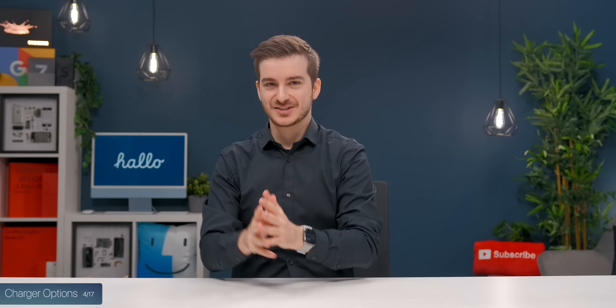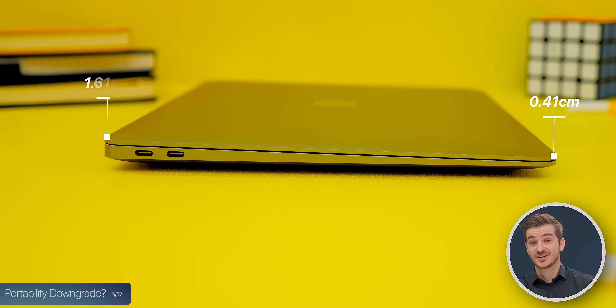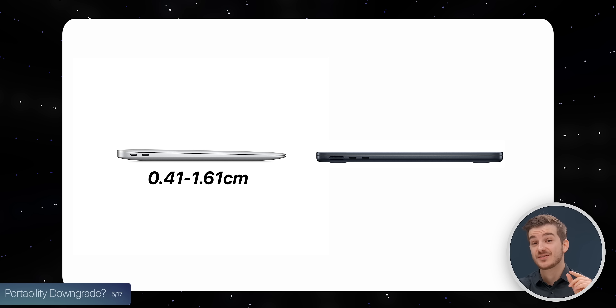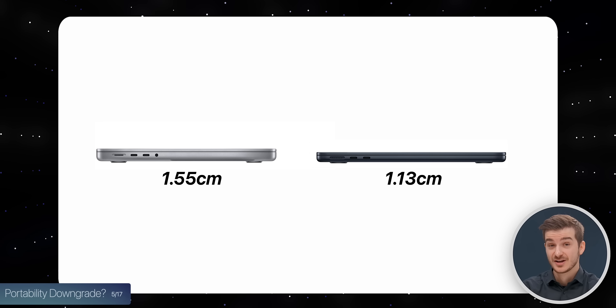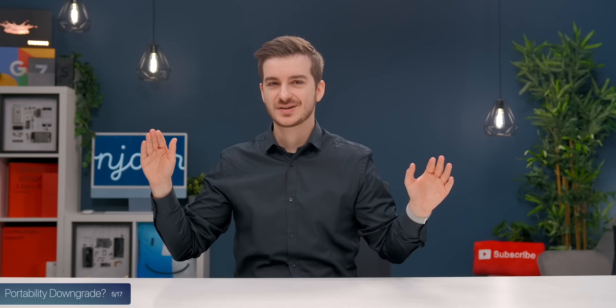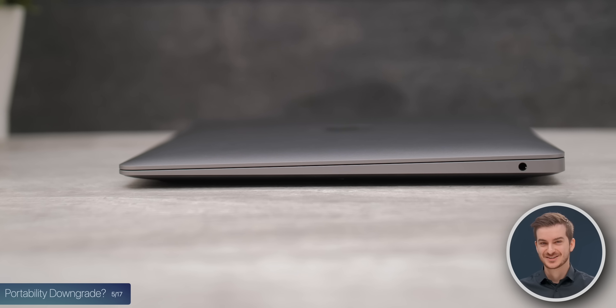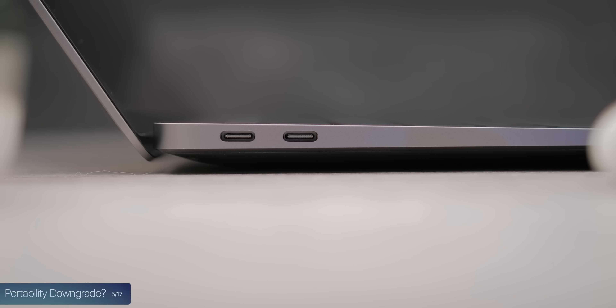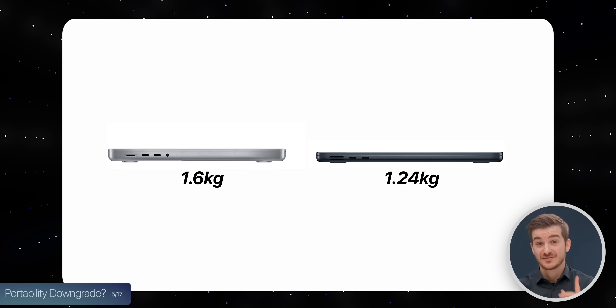Most people thought this new MacBook Air looked thicker than the previous model, and that is true to some extent. The old Air had a wedge-shaped design with a thickness variable between 0.41cm to 1.61cm. The new Air has a constant thickness of 1.13cm. The 14-inch Pro, for example, is 1.55cm — noticeably thicker than this new Air. I do miss the wedge shape because it gave the illusion of a razor-thin device, but overall it is more portable: 1.24 kilograms compared to 1.29, while the 14-inch Pro is 1.6kg.